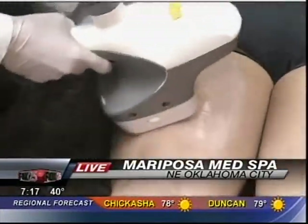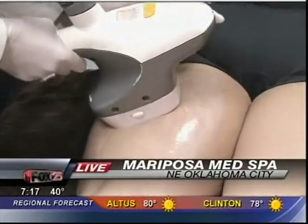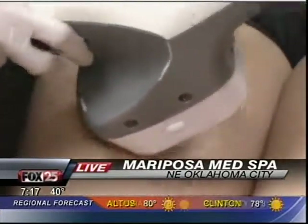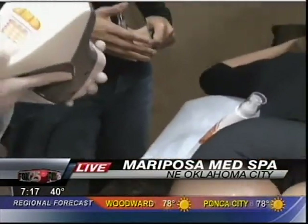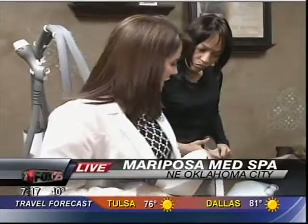Typically, how long does a treatment take? You said five treatments, but how long does a person need to set aside in their schedule? We book about a 30 to 45 minute appointment, depending on how many areas. It's typically about a 20 minute treatment overall — five minutes on one leg, then five minutes on the other, then back to this one for another five or six minutes.